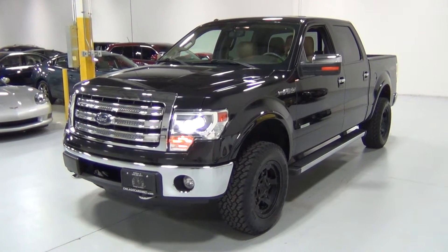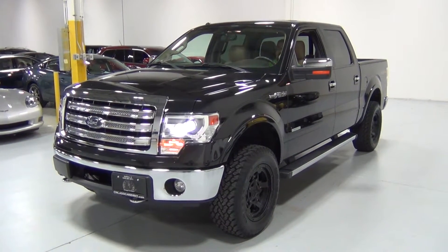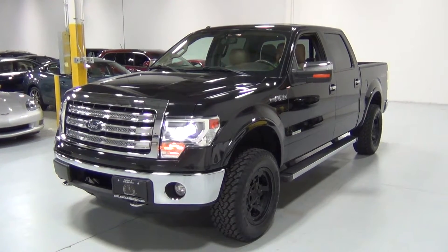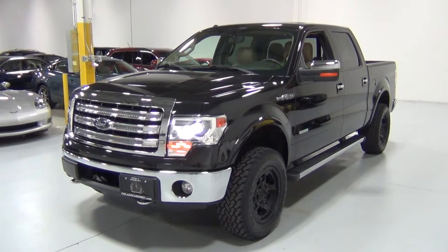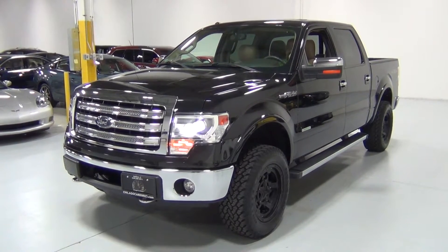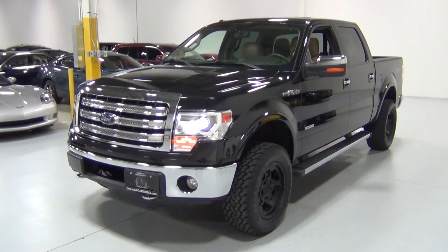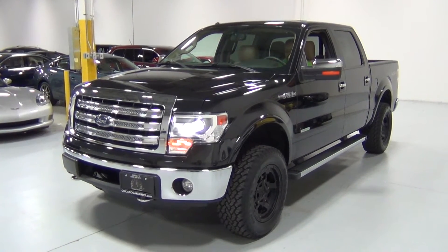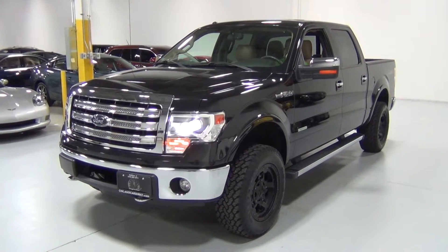Thank you for visiting Chicago Cars Direct. This is a 2013 Ford F-150 Lariat 4x4. It is tuxedo black metallic over a pale adobe leather interior, and it's one of the coolest trucks you can get. We do these videos for our clients who might not be able to come in in person, so we're going to walk around the vehicle with a high definition camera. It's in really great condition.